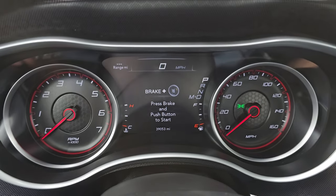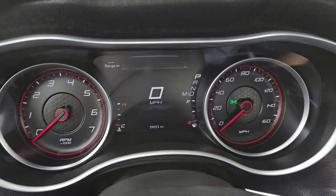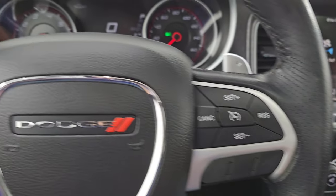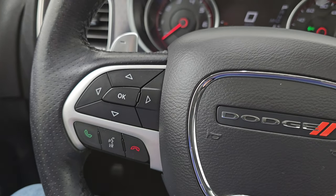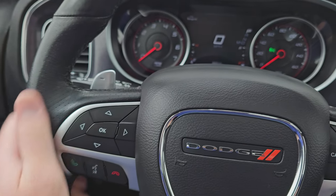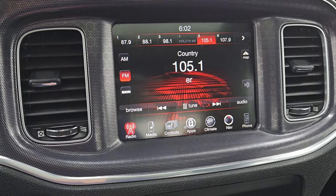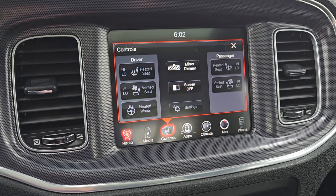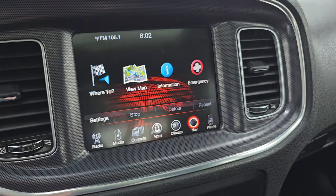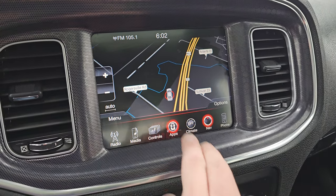This one has 39,053 miles on it. You do get the 7-inch LCD display with the digital speedometer — the instrument cluster is very nice and clean. You get the heated leather-wrapped steering wheel, cruise controls on the right, Bluetooth and information center controls on the left, and it has paddle shifters as well as audio controls on the back of the steering wheel with nice thumb pads. It comes with the 8.4-inch radio — AM, FM, and SiriusXM capabilities. You also have heated and cooled seat buttons and heated steering wheel controls. The passenger seat is power, and it has the factory navigation system, which is working nicely.